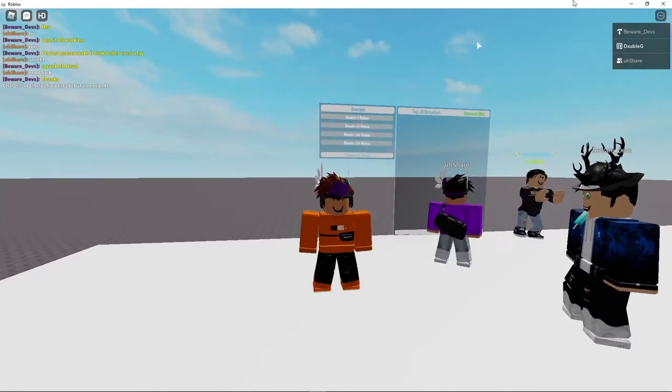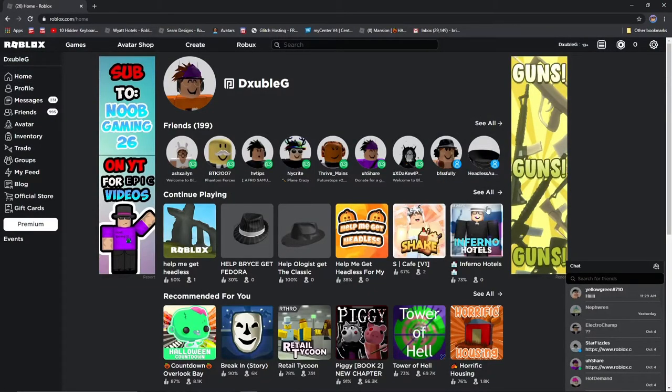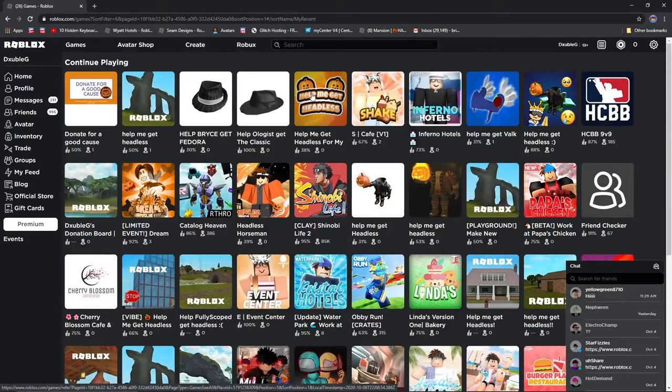Honestly, I was not expecting to get donated that much. I was really not expecting to get donated 45,000 Robux, and that's why I'm very grateful. If I go to the catalog...